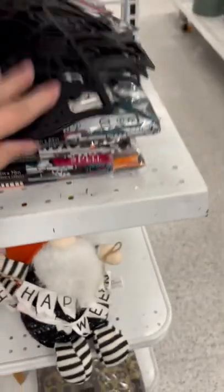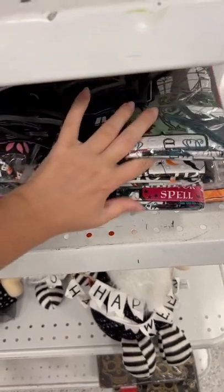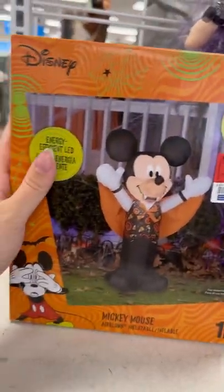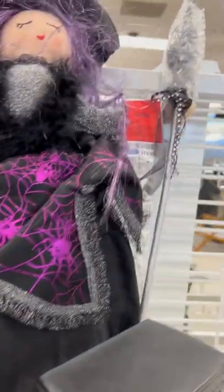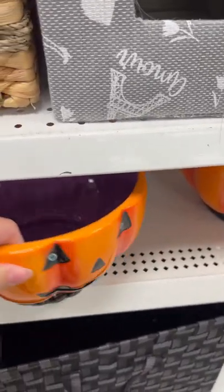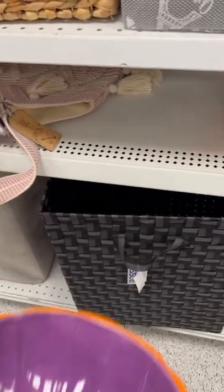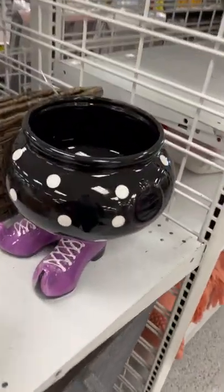And then all of these are tablecloths — more styles. That one's cute, that one's cute too. More gnomes, they're everywhere! Mickey Mouse, $27.99, three and a half foot tall. And this little witch, $7.99 for that.